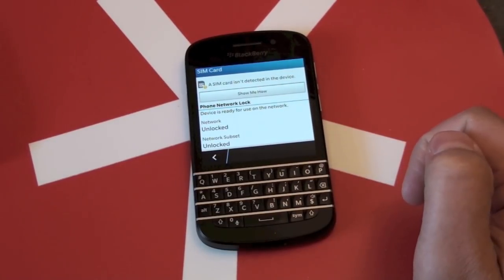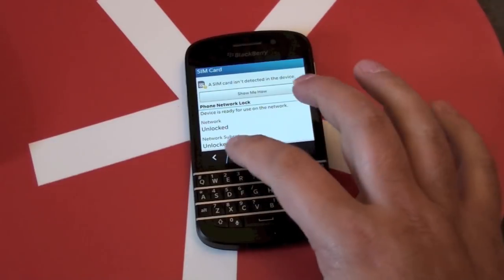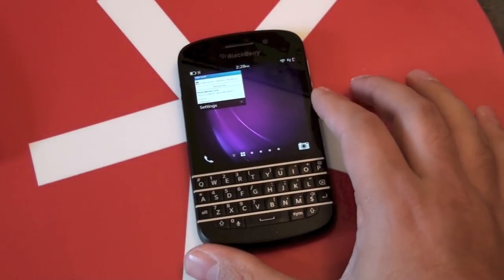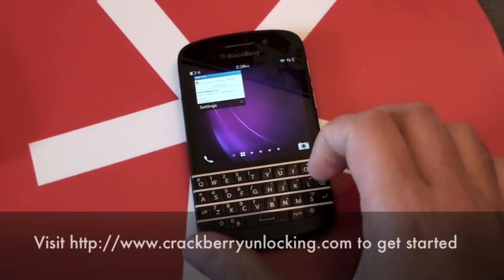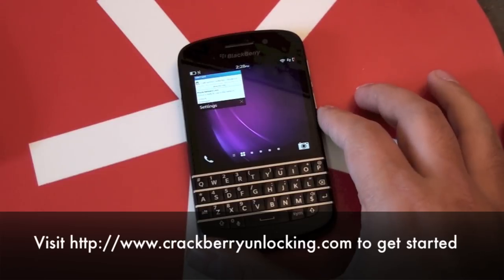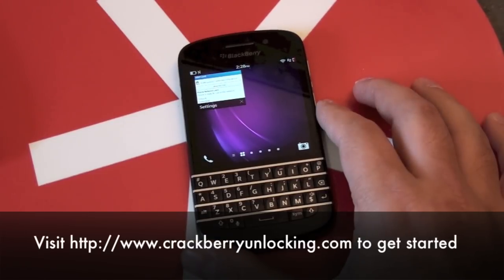And that's it — it's obviously a super simple process, and now my Q10 is unlocked. I can use this on pretty much any carrier that supports the same bands as TELUS. You can throw in a prepaid SIM if you're traveling, or if you're just using it on a different carrier for whatever reason, then you're good to go.